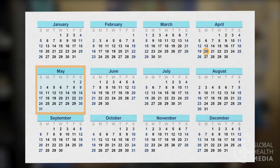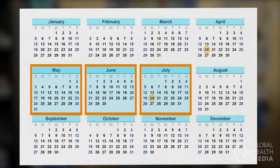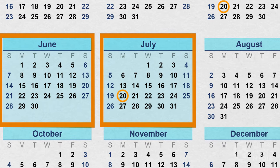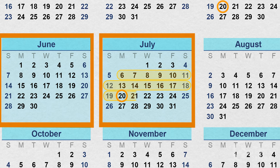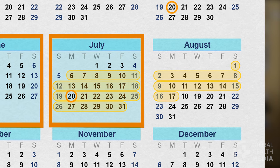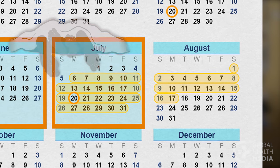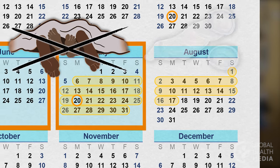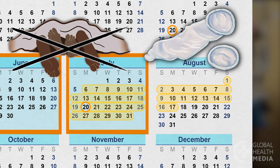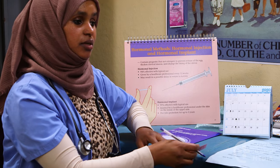From today's date, count forward 12 weeks. The injection will be most effective if you get it on that date. You can still get the injection up to two weeks early or four weeks later. But if you're later than four weeks, you should avoid sex or use condoms and return for your injection as soon as possible.